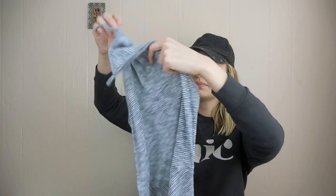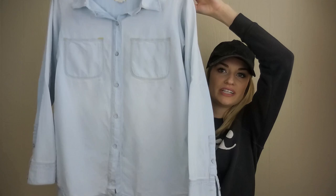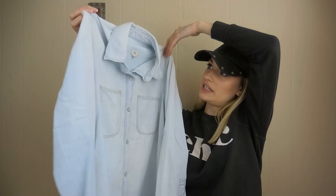Madewell — I think this is called the Perfect Ex-Boyfriend chambray shirt. It's high-low, light wash, and this is just great to throw on over a white tank top with black pants. Size medium. I have so many shirts like this in my personal closet — they're really nice to add a little bit of extra coverage or extra warmth.